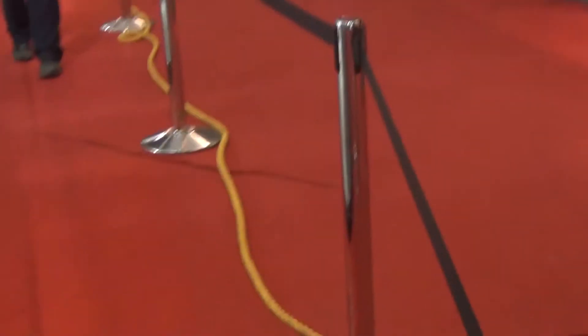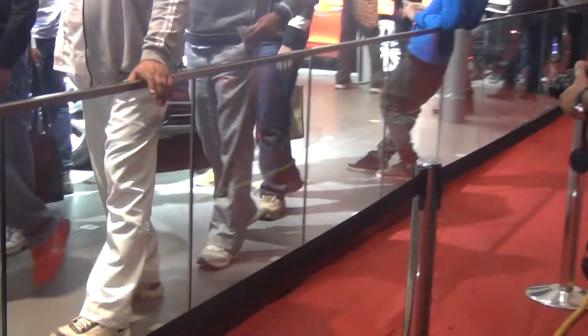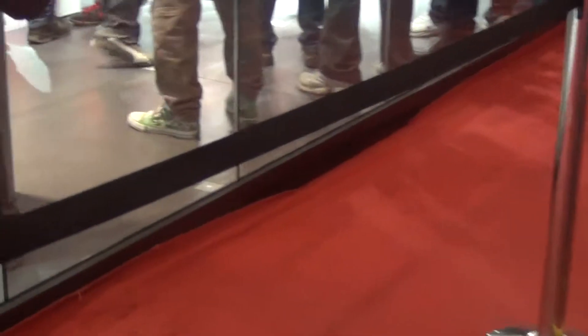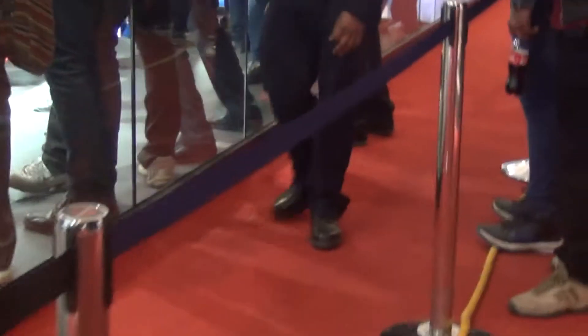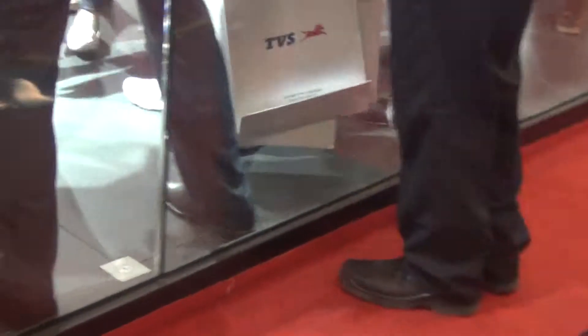That's one of the vehicles on display. Now look around BMW's stall at Auto Expo 2014. The 520d is here, and that's the Z4 S-Drive 35i.